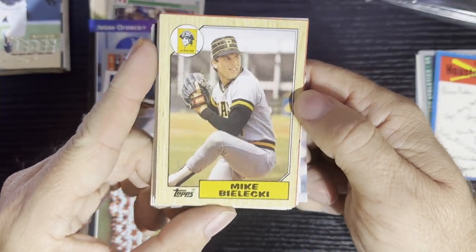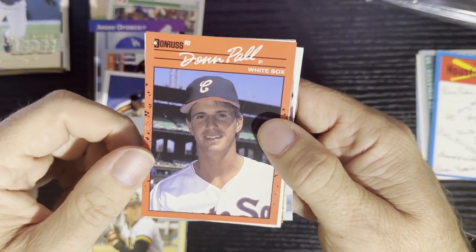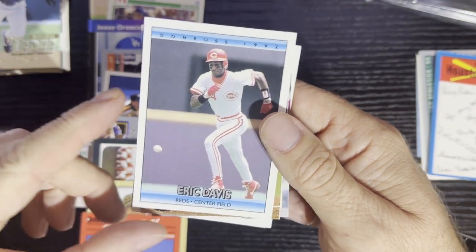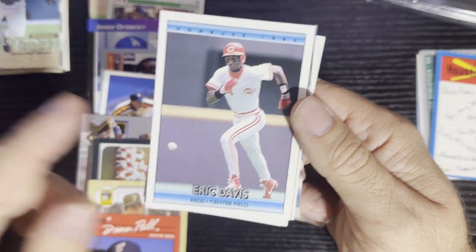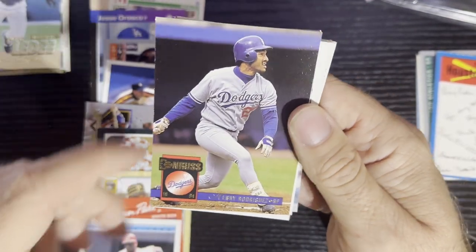After that, we got Mike Malecki, 87 Topps, Pittsburgh Pirates. We got Don Paul, Chicago White Sox, 1990 Donruss. Got good old Eric Davis from 1992 Donruss from the Cincinnati Reds. And here comes number 11 — we got Henry Rodriguez from the L.A. Dodgers. After that, we got Reed Nichols from the Boston Red Sox, 84 Topps.